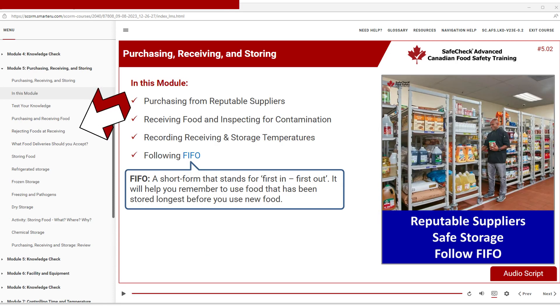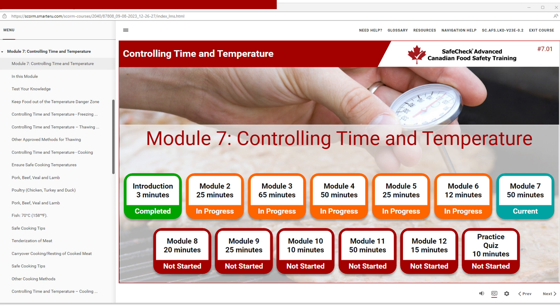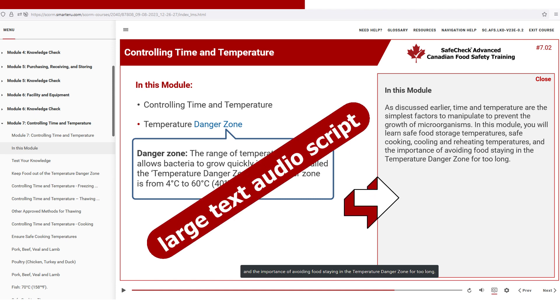Navigate the course with our full menu listing. Built with accessibility in mind, high-contrast images and large-print audio scripts make the SafeCheck course easy to use and navigate.